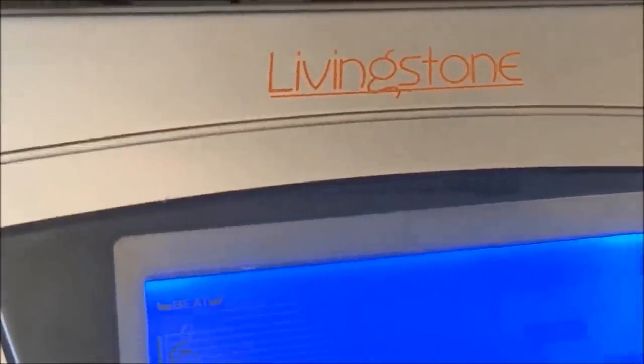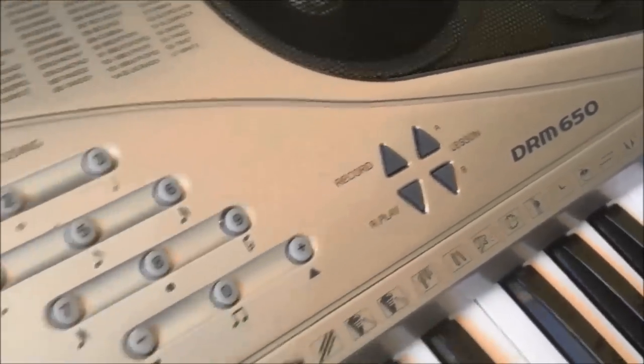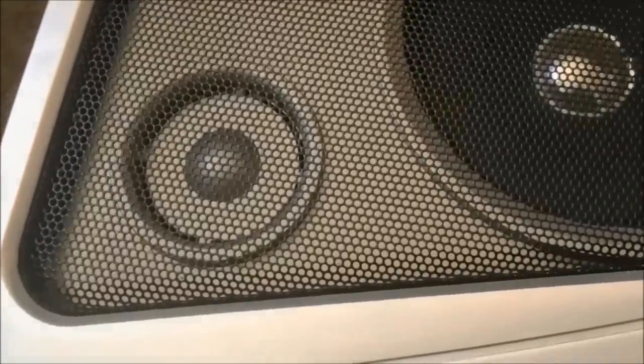I have to wonder about these obscure brands and their strange model numbers that have no precedent and whether they're actually any good. I'm a little skeptical about the speakers, which clearly have an artificial or fake tweeter there.